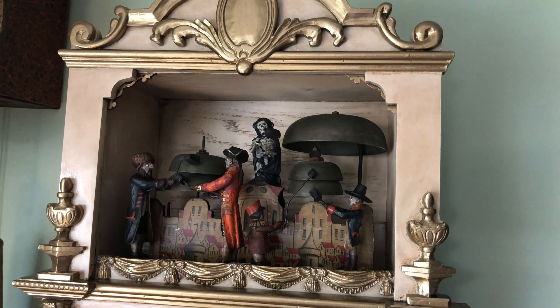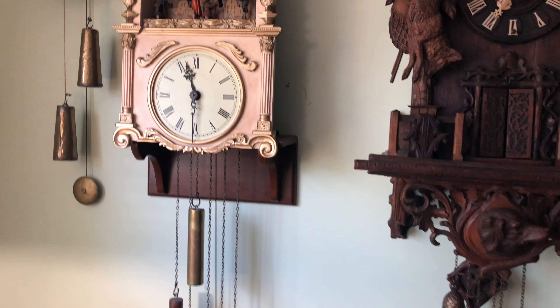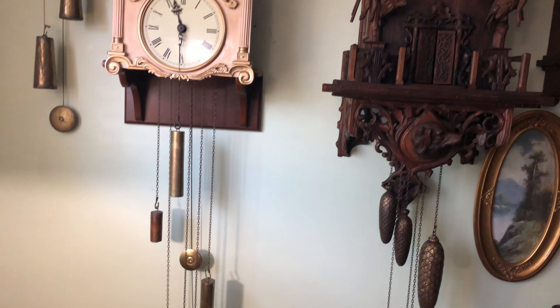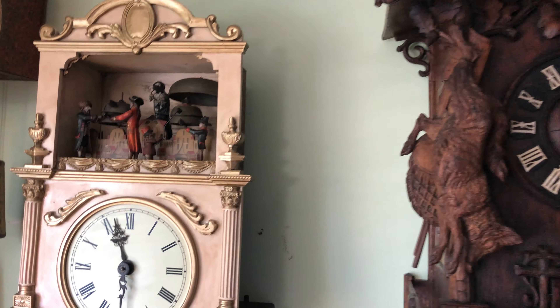This clock was restored about a year ago. I'll move back more so you can see a better picture. I finally got the time and the space to put it up on the wall to get it running. It's a triple train movement and it's got a real nice motif — it really shows well in the collection.